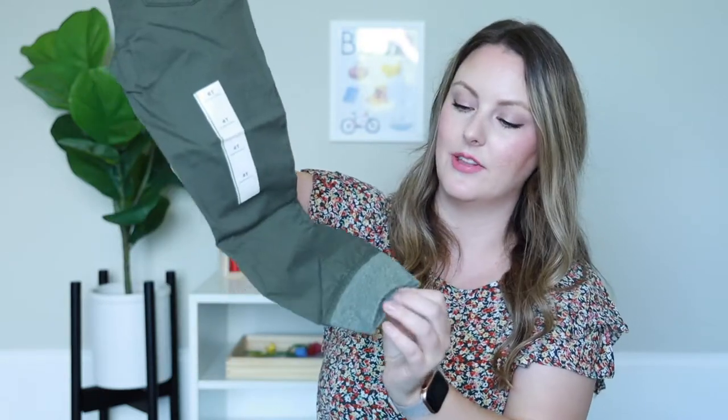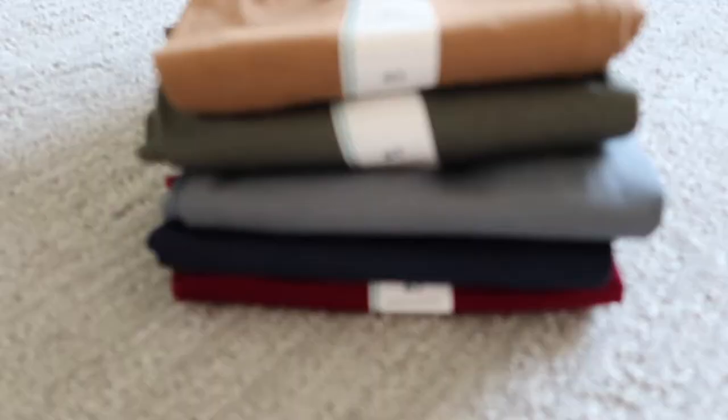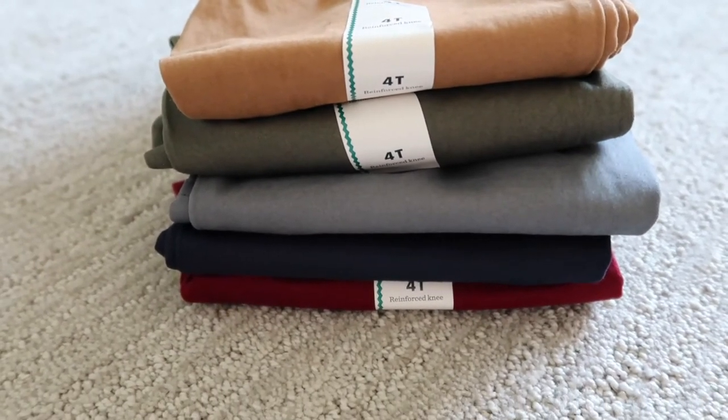The great thing about Cat and Jack is that if you keep the receipt, you can have them replaced within a year — you do have to mail them in online, but you can get them replaced. These joggers also have a nice little cuff at the bottom which I think looks really cute. I got these pants in green, gray, blue, navy, and khaki — that is five pairs just in the same joggers. They fit my son so I really try to stick with these.